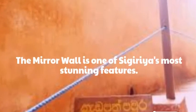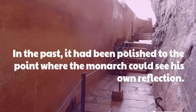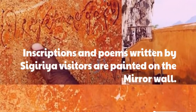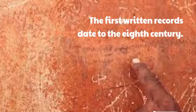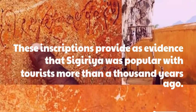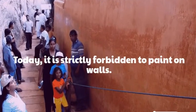The mirror wall is one of Sigiriya's most stunning features. In the past, it had been polished to the point where the monarch could see his own reflection. Inscriptions and poems written by Sigiriya visitors are painted on the mirror wall. The first written records date to the 8th century. These inscriptions provide evidence that Sigiriya was popular with tourists more than a thousand years ago. Today, it is strictly forbidden to paint on walls.